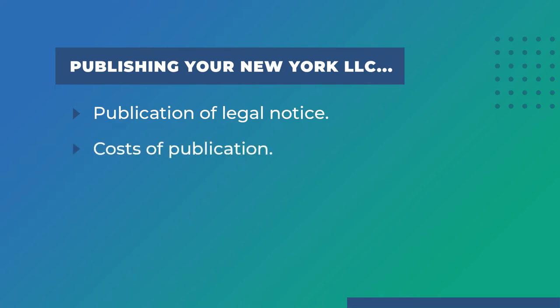The cost of publication ranges widely depending on the county the business is located in and the costs from the associated newspaper. It is possible to obtain a registered agent for a less expensive county to minimize your costs, and this will also prevent you from having to publicly list your address.